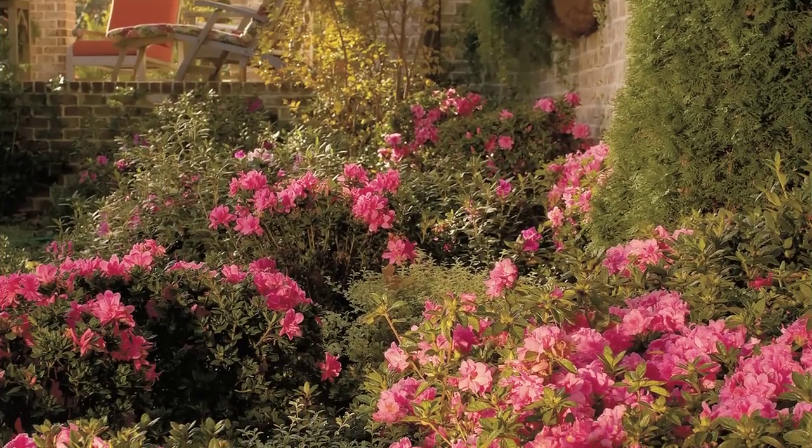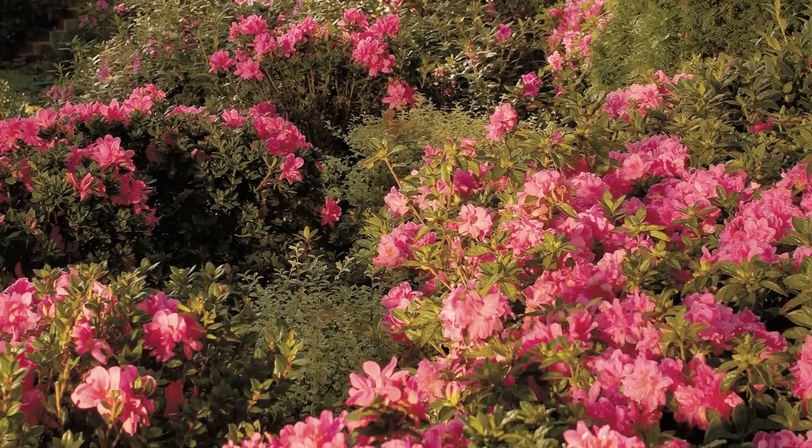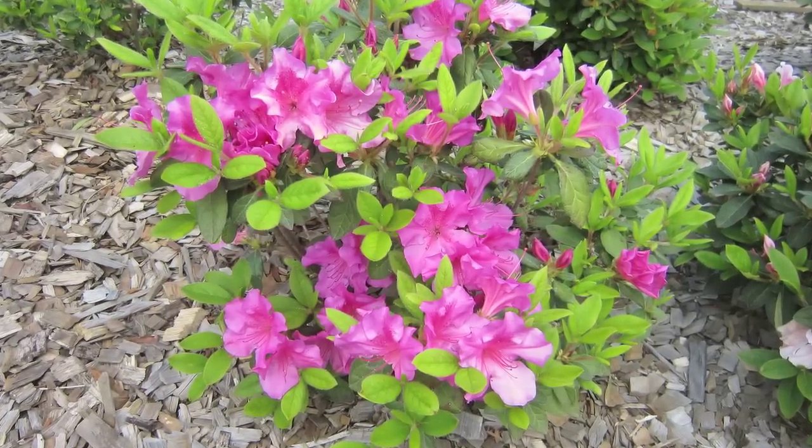Encore azaleas are the world's best-selling azalea. It's easy to see why with their rich, colourful blooms in spring, summer and autumn. But it's not just because they have more flowers more often — Encore azaleas are well known to be hardy, low maintenance and easier to look after.